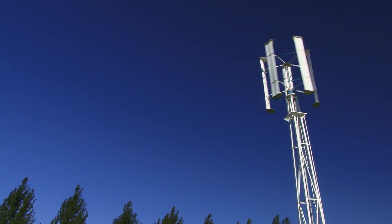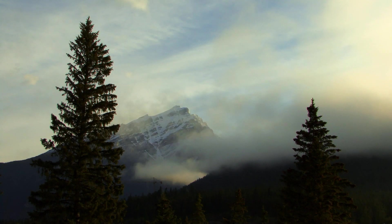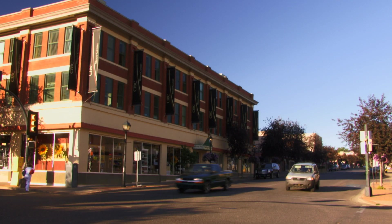Hi, I'm David Dodge. Welcome to Green Energy Futures. Join me as we uncover unique energy solutions across Canada. Every week we'll bring you the stories of people, businesses and communities who are changing the way we power this country.